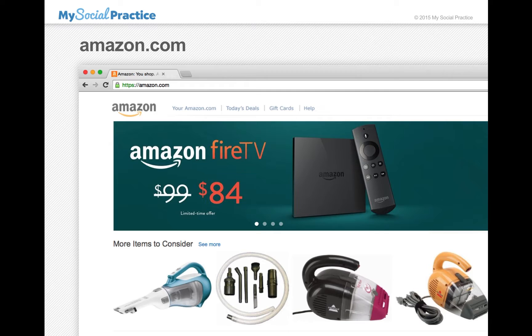Hi, this is Jack from My Social Practice. I noticed this morning there was some discussion on the Listserv forum about the Amazon Smile rollout that we did at the annual event a few days ago. So I wanted to do just this quick video in case you were trying to get that set up and you couldn't remember how it was done.